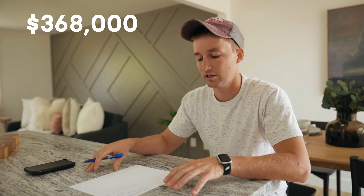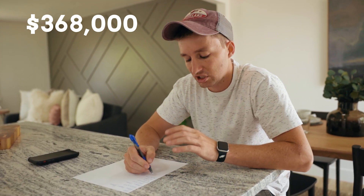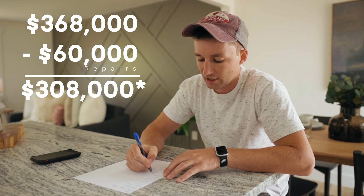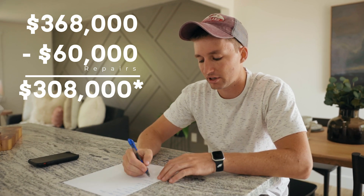Then we take off the big chunks. Flipping this house cost roughly $50,000 to $60,000 to remodel — if you want to see where we started, go back to part one where we walked through it before we ever started. It was basically a top-to-bottom remodel on about 1,800 square feet. Staying conservative, let's take off the full $60,000 for repairs, which gets us down to $318,000 — and I haven't made any money yet.